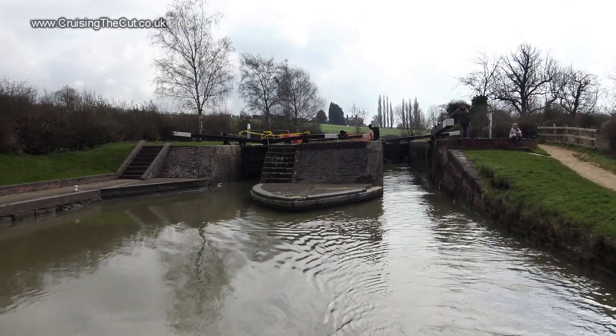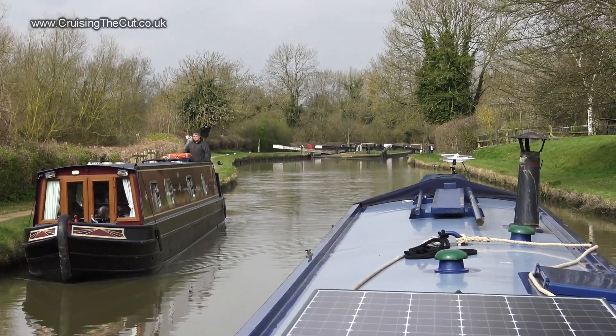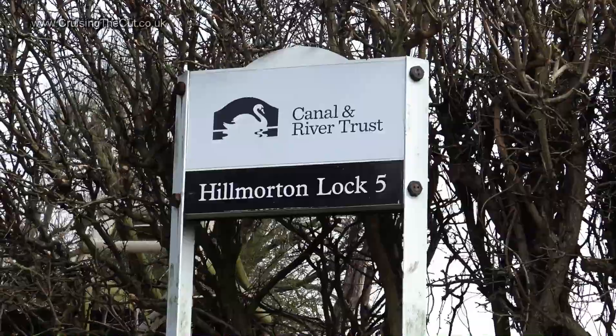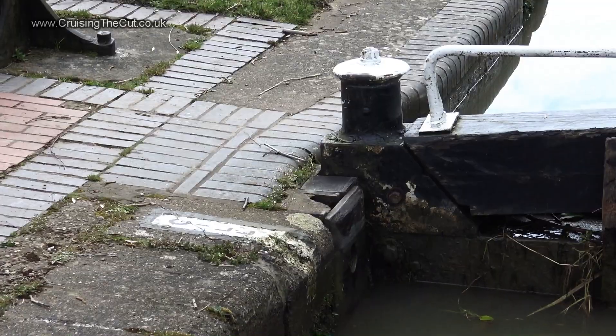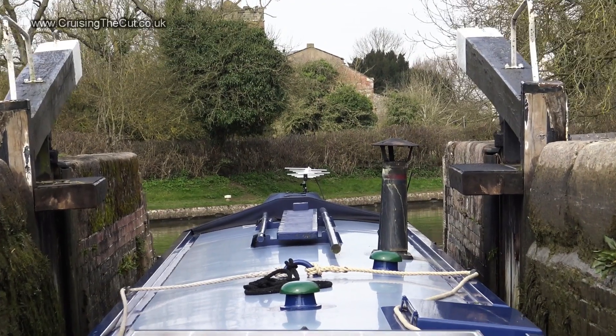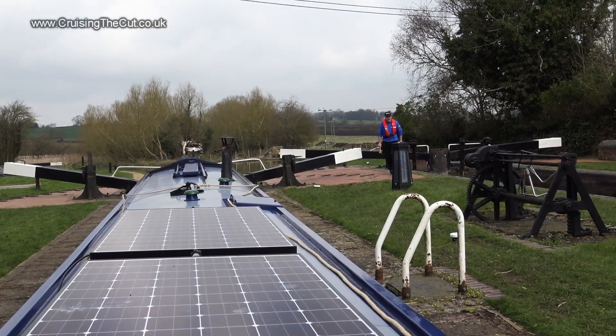See what I mean about them being paired single locks? This boater coming up has kindly left the next one ready for me, so it's straight in, work the paddles, and down some more, minding the sill as ever. Gently onwards to the final lock, and a treat — a volunteer lockkeeper is waiting to do all the hard work.